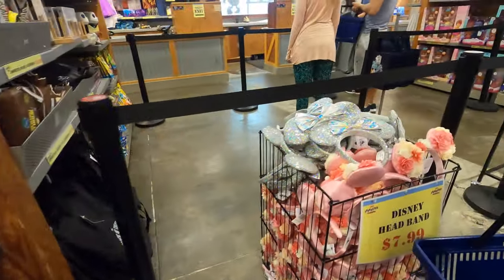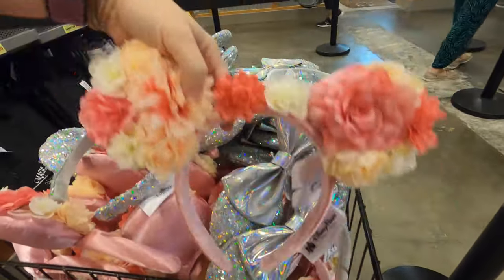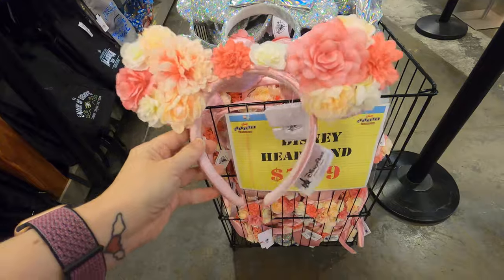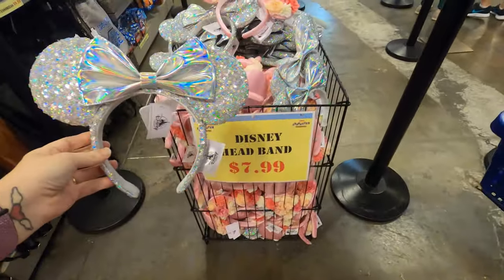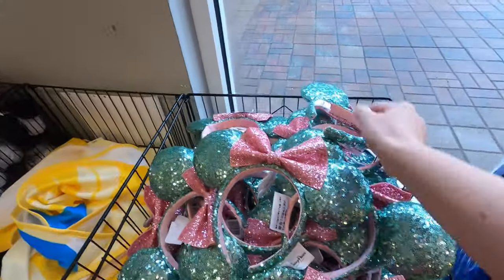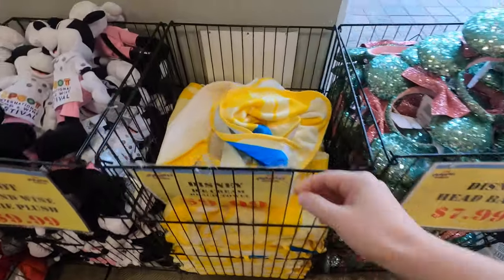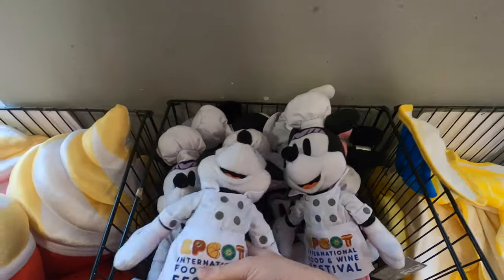More Disney headbands - eight dollars for the flower ears - cute! Then the super shiny ones are also eight dollars. We've got a lot of different ears today. Eight dollars for the pink and teal ones again.